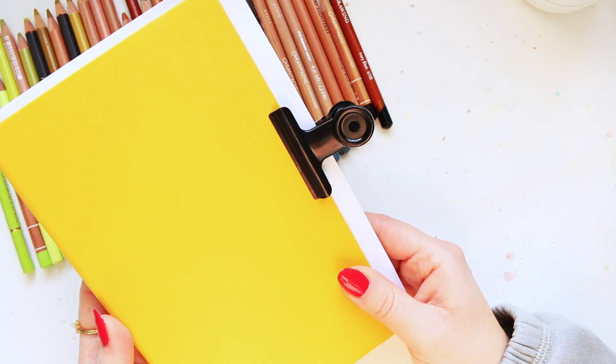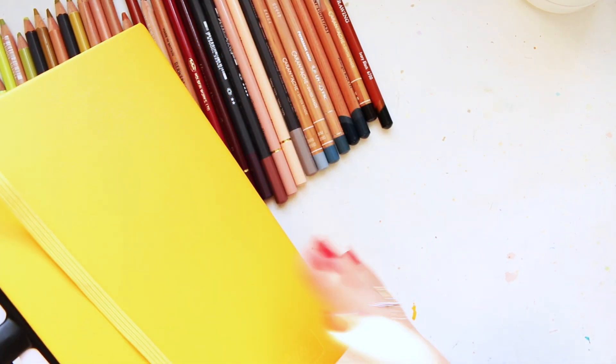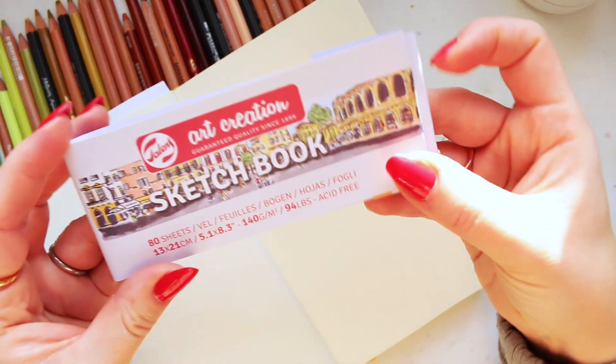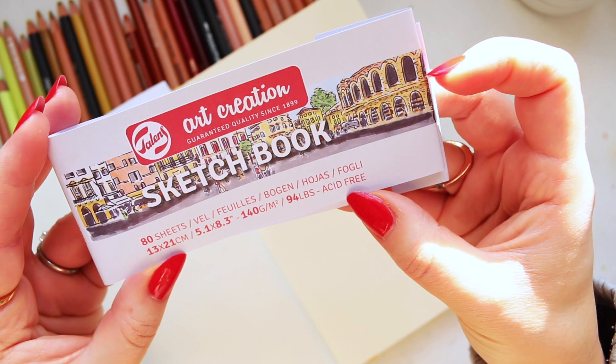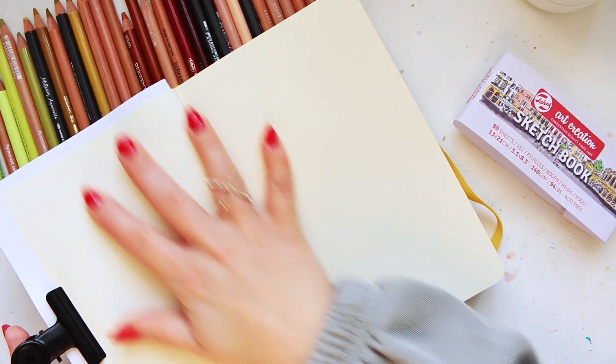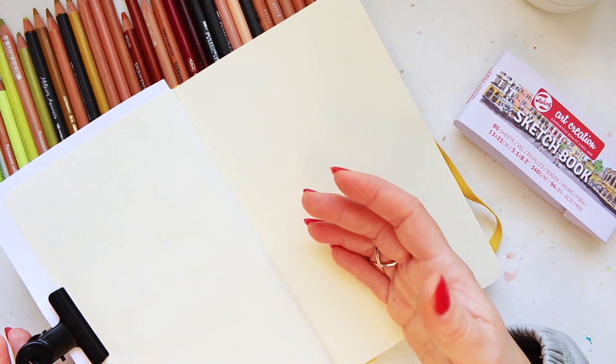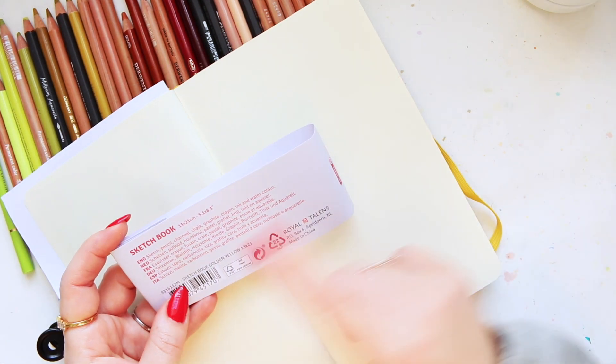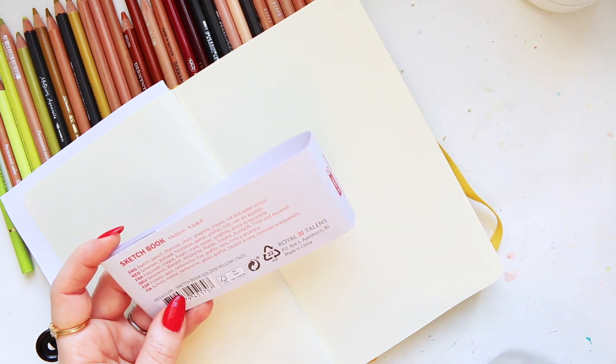This format was recommended by Sandy in the same video. The A5 format is what I commonly use for sketchbooks, except for the Strathmore Mixed Media which I like slightly bigger. This sketchbook is smaller than A5 — it's more narrow at 13 by 21 centimeters and it's acid-free. It's great for starting and experimenting without being intimidated; larger sketchbooks can be intimidating for beginners. In terms of mediums, it works with pencils, charcoal, chalk, graphite, crayon, ink, all the way up to watercolor.